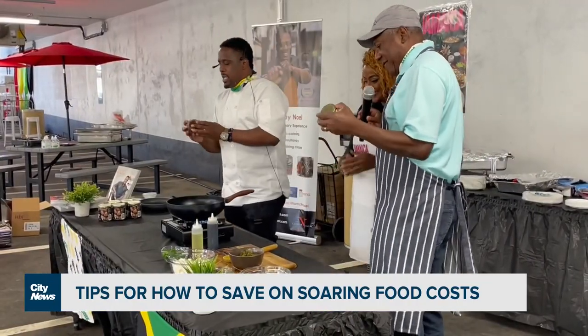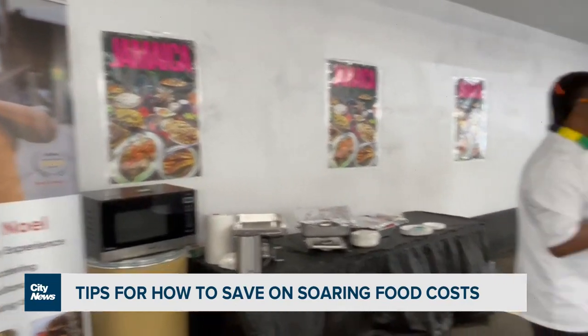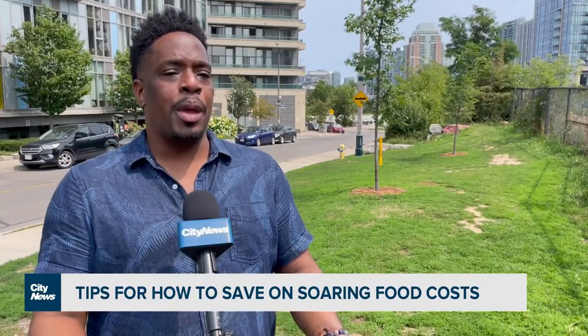Cunningham has cut down on combo offerings, charging extra for sides — a choice he's had to make to not sacrifice on quality and authenticity. Especially for him, doing lots of Jamaican food, the ingredients are much higher because of the import.